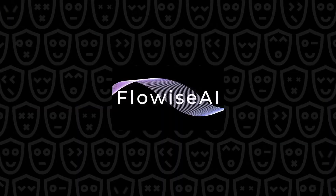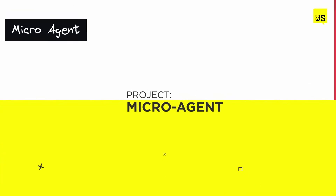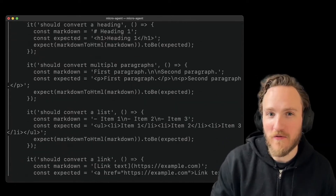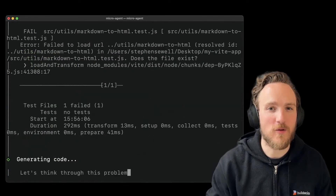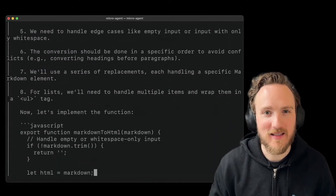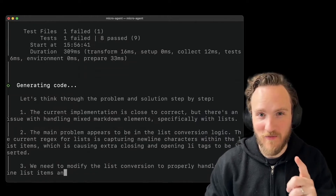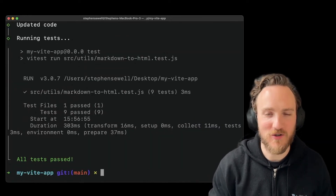FlowWise: a drag-and-drop UI to build your customized LLM flow. Microagent is a CLI-based tool that lets you type any prompt, and it will first generate tests matching what you described. Once they look good, Microagent will begin writing code and iterate until all the tests pass. You can add your own Claude or OpenAI keys and try it out yourself today.